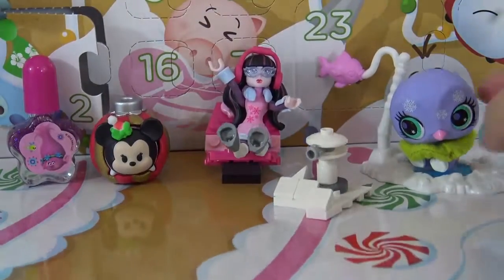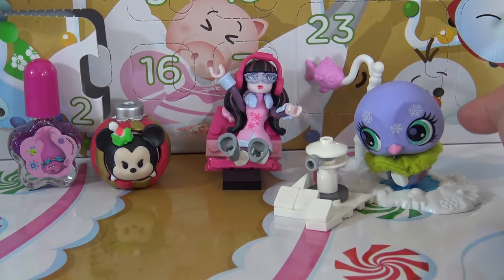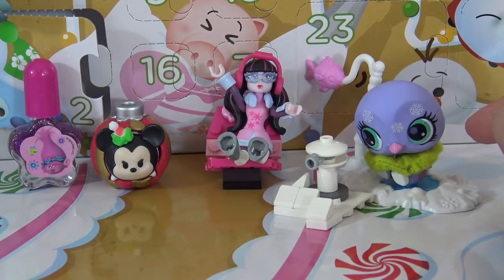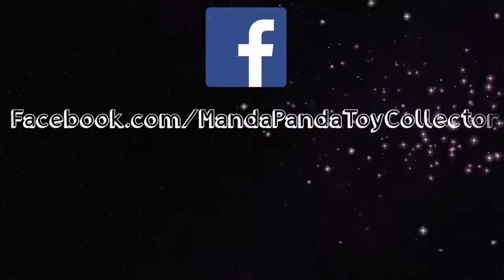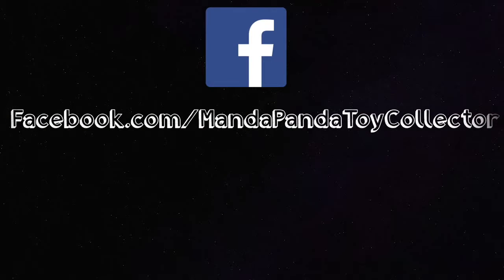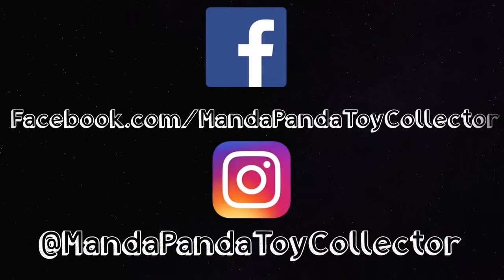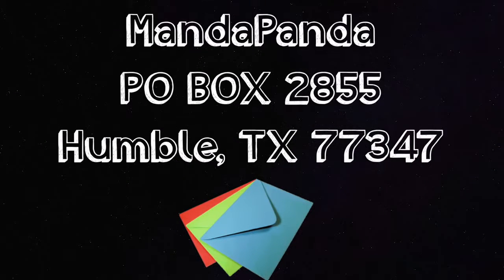If you have any idea what this little green thing is, let me know down in the comments below. Stay tuned tomorrow for day six. Thank you so much for watching, Little Pandas — until next time, bye! You can follow me online to get the latest news and updates. Like my Facebook page at facebook.com/mandapandatoycollector or follow me on Instagram at mandapandatoycollector. Want to mail me something? You can mail it to MandaPanda, P.O. Box 2855, Humble, Texas 77347.